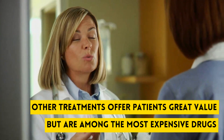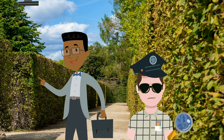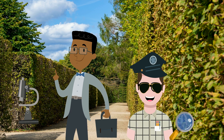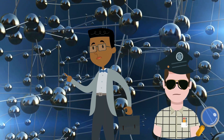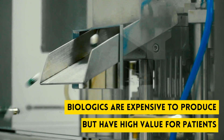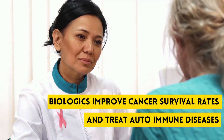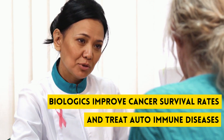But some of the most expensive drugs — what are those? To find the next clue, you're going to need to use your microscope again. These are biologics. Biologics come from very complex biological processes. They're expensive to produce, but they have a high value, improving our cancer survival rates and treating autoimmune diseases.